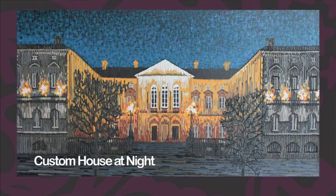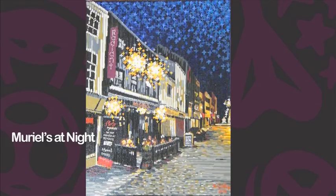I chose to do Muriel's because it's one of those places I just love to go out to, basically — it's got a friendly atmosphere. The street that it's on always seemed very quiet, and then at the bottom of the street you find Muriel's. I just tried to relay that into my painting.